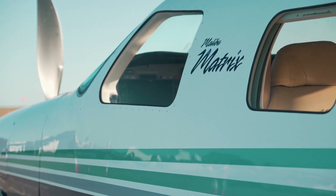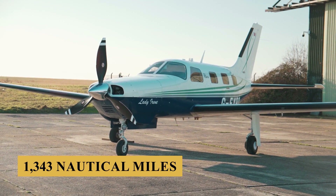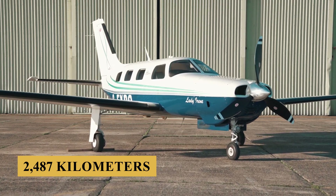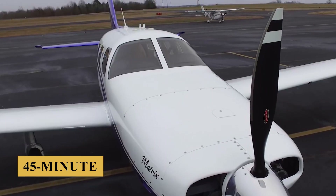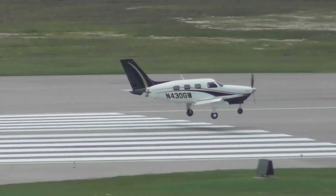And finally, the aircraft has a maximum range of 1,343 nautical miles or 2,487 kilometers with a 45-minute reserve and a minimum landing distance of 1,970 feet or 600 meters.